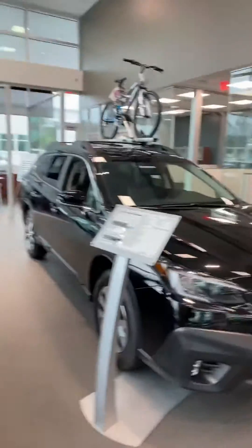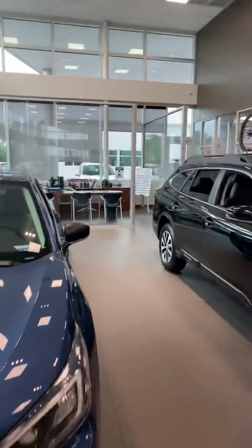Raul, good morning. My name is Mark Ogden. I'm a sales consultant at Subaru of Daytona, and I wanted to make a video for you on the Subaru Outback.